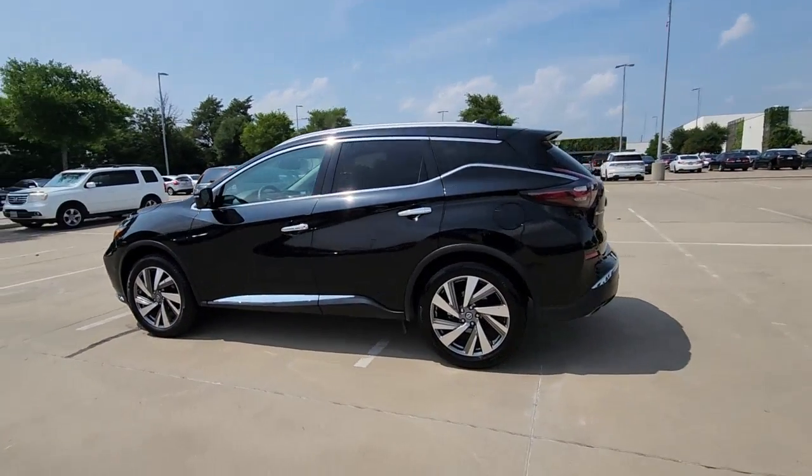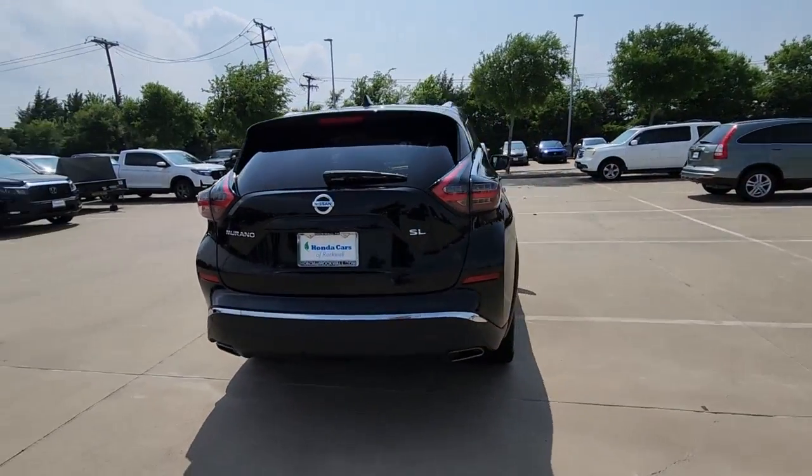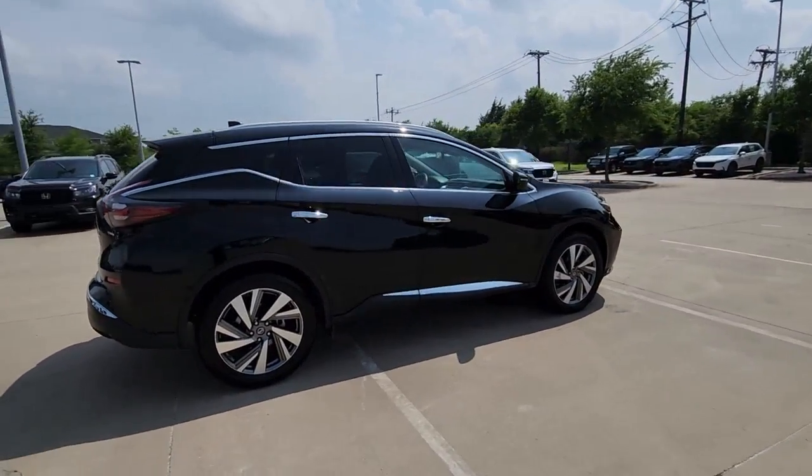You will love the features of this 2019 Nissan Murano. With less than 60,000 miles on the odometer, this vehicle provides excellent value.